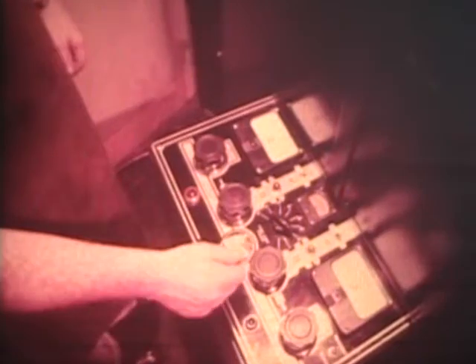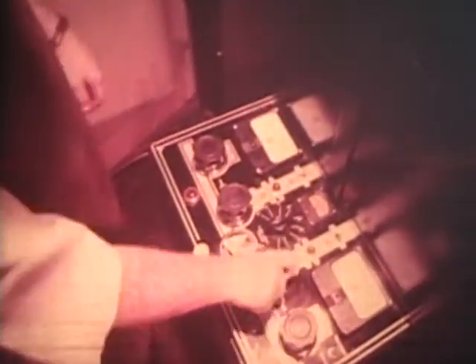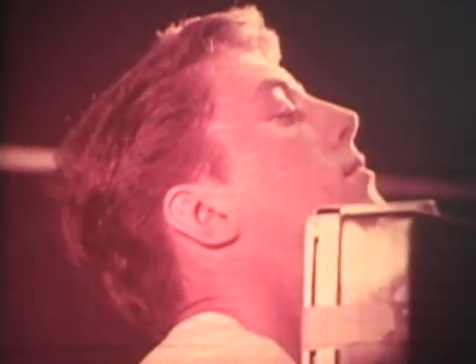Another way we can reduce exposure to the operator is by placing the switch that operates the machine in another room or behind a heavy lead shield. This actually provides double protection. First, it puts distance between the source of the radiation and the operator. And second, it places a shield between him and the radiation. Thus, there are three different ways of getting protection: by controlling the time, by using distance, and by providing shielding.